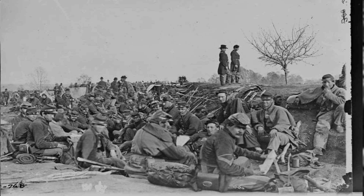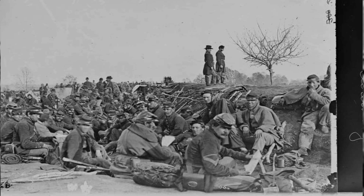Soldiers sit in trenches near Petersburg, Virginia, circa 1864.